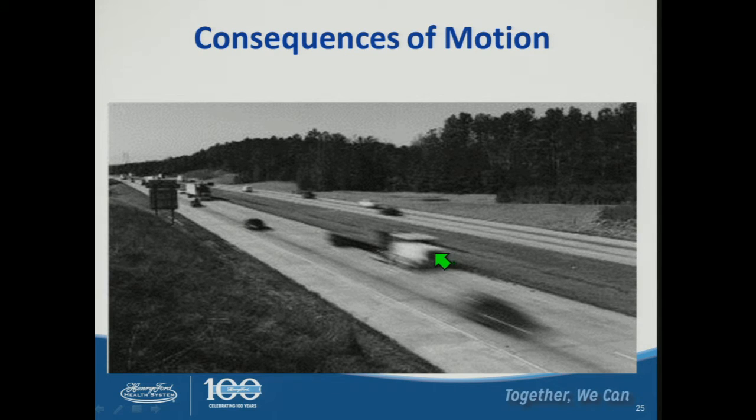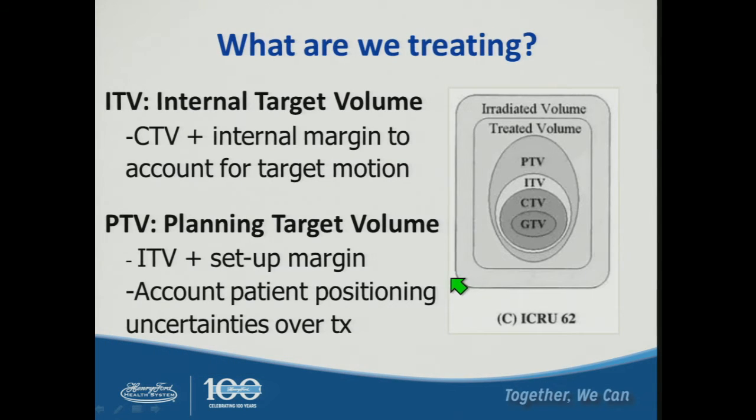The consequences of motion include blurring of the tumor and dose distribution, and could lead to marginal misses if something is moving too fast. Revisiting ICRU 62, the ITV — now called the IGTV in many NRG studies — is the internal target volume: equivalent to the CTV plus an internal margin to account for target motion. In addition, the planning target volume must include a setup margin to account for patient positioning uncertainties over treatment, which depends on immobilization devices and IGRT criteria.